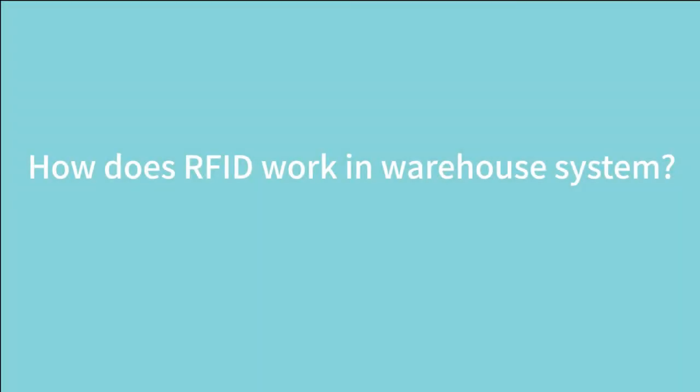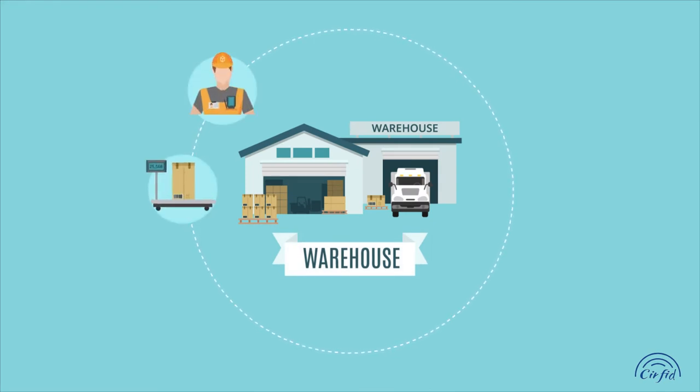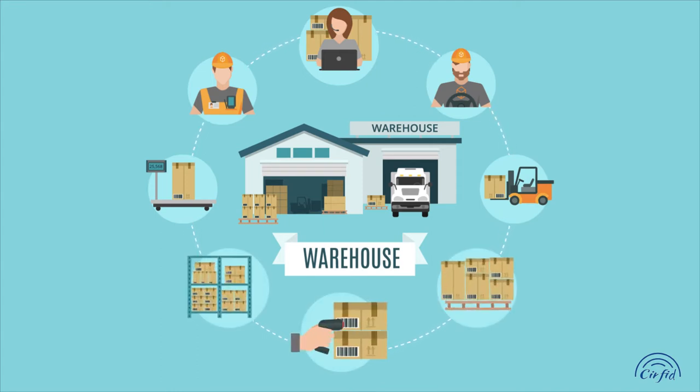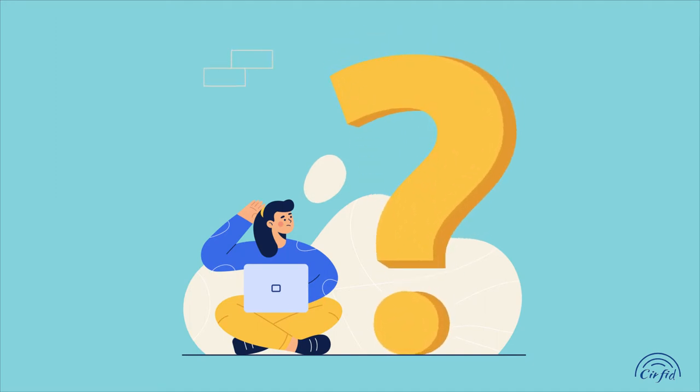How does RFID work in a warehouse system? Warehouse management is very important for an enterprise, especially for many large-scale production enterprises. How to manage the warehouse scientifically is the focus of improving work efficiency.